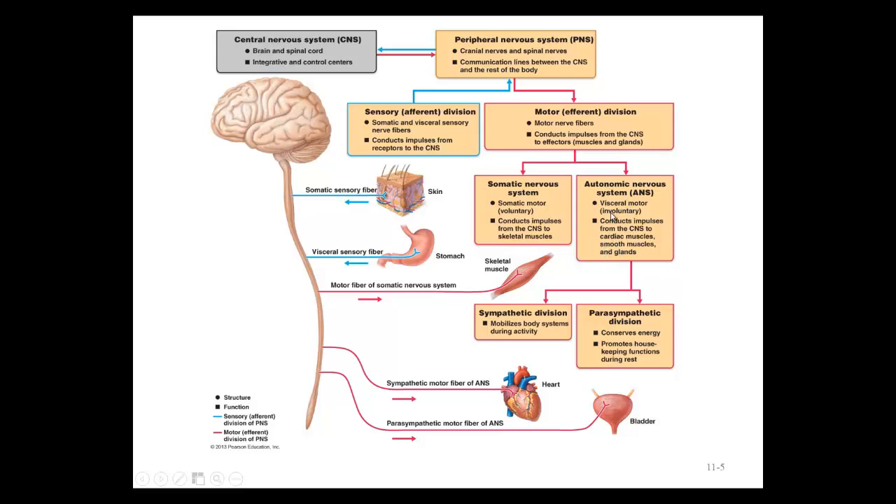The involuntary autonomic response can go one of two major routes. If it revs up the body for activity in a stressful situation, we call that the sympathetic response — the fight or flight division. The parasympathetic division slows us down and allows us to digest food — we call it the rest and digest division. This involuntary motor response acts on cardiac muscle, smooth muscle, and glands. We'll have a whole lecture on the autonomic nervous system covering these details.